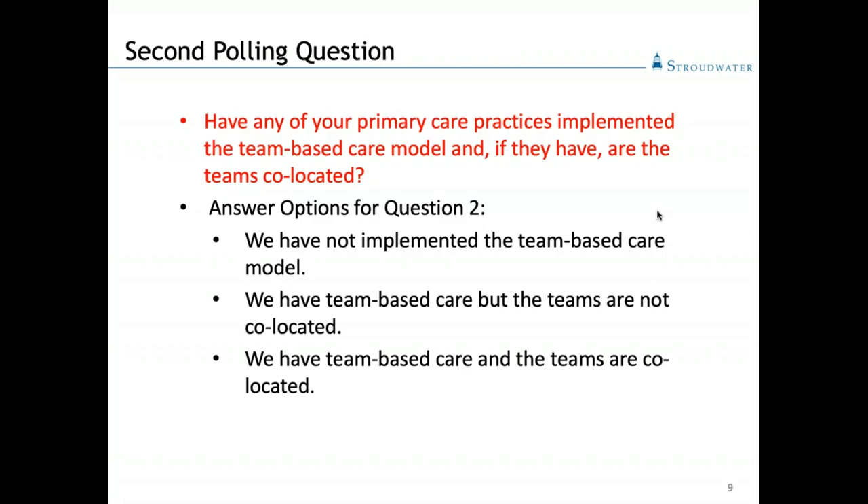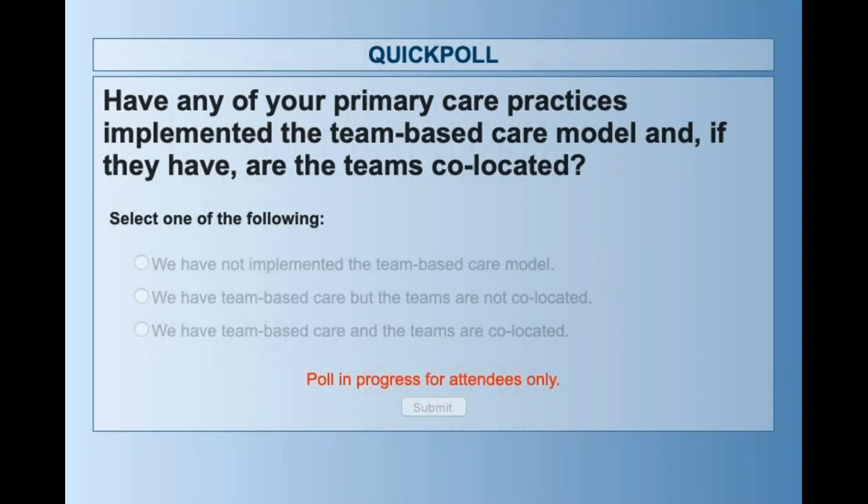Here's our second polling question: have any of your primary care practices implemented the team-based care model, and if so, are your teams co-located? We find that being in the same spot throughout the day really facilitates collaboration and communication, and also helps to restore some of the joy to practicing medicine. It's more fun when you're working together.